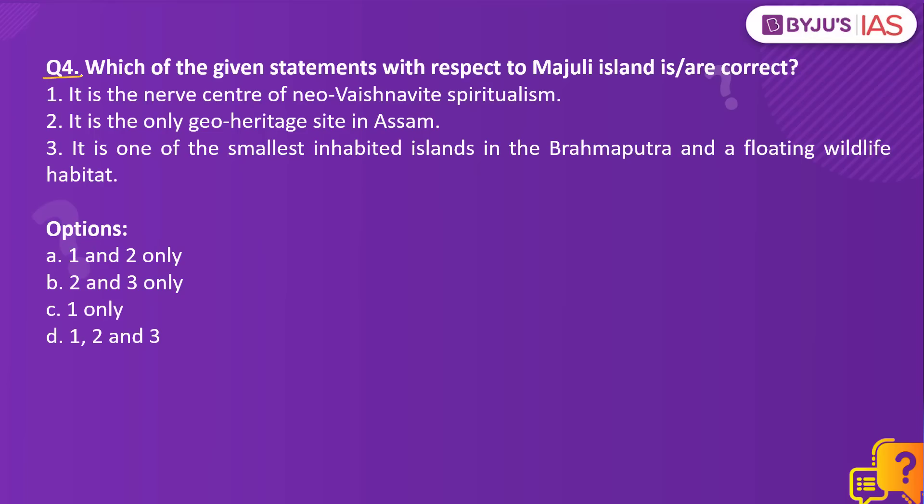Question number 4: Which of the given statements with respect to Majuli Island is or are correct? Statement 1: It is the nerve center of Neo-Vaishnavite spiritualism. Statement 2: It is the only geo-heritage site in Assam. Statement 3: It is one of the smallest inhabited islands in Brahmaputra and a floating wildlife habitat.